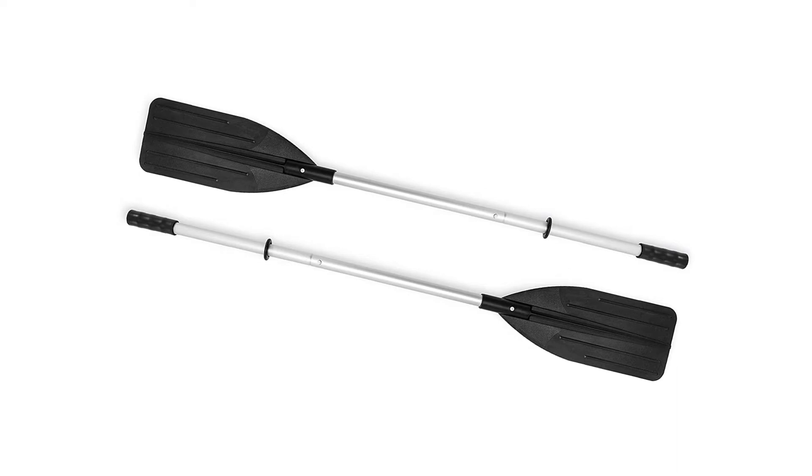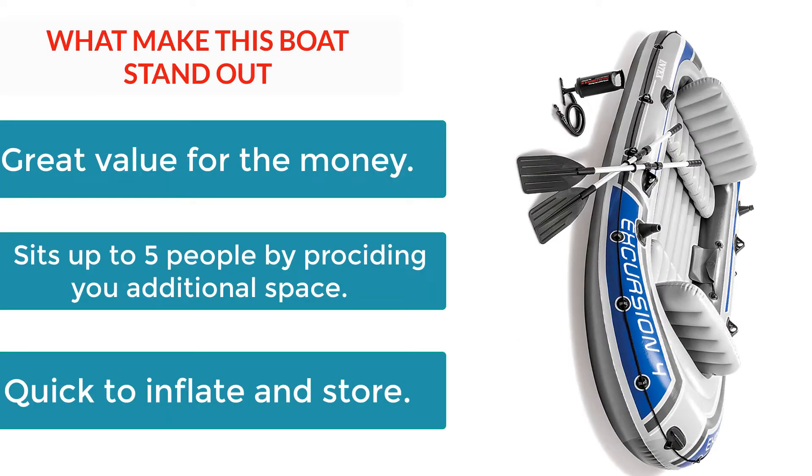What makes this boat stand out? Great value for the money. Sits up to 5 people, providing you additional space. Quick to inflate and store.